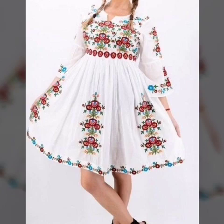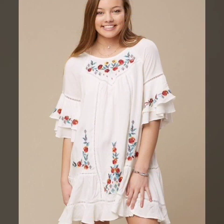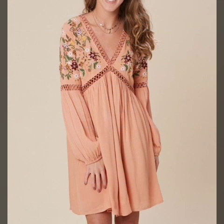Assalamu alaikum viewers, welcome back to my YouTube channel. How are you friends? Hopefully you will be fine. Today's video introduces embroidered A-line scattered dresses design ideas — embroidered A-line scattered dresses design ideas. Hopefully you enjoy this video.